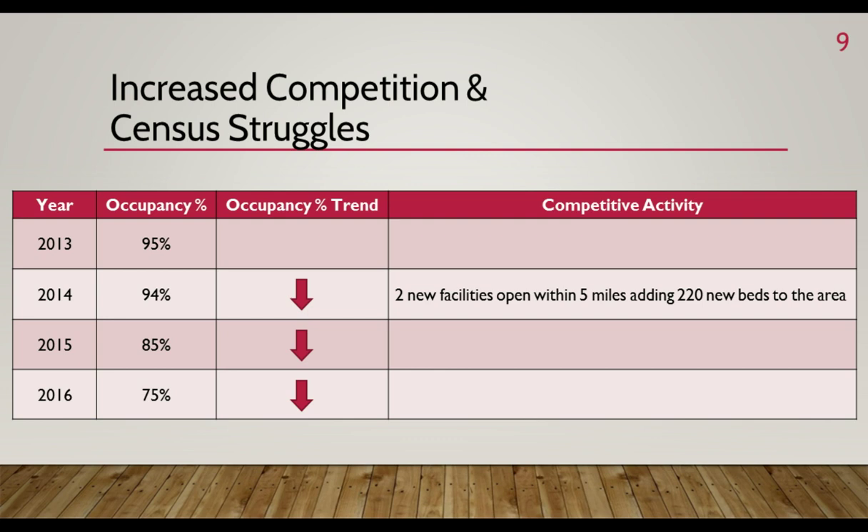I left Aurora Manor for one year to take my first administrator role at a sister facility. At that time we were operating at 94% occupancy in 2014. When I had the opportunity to return a year later as administrator, we were operating at 85% occupancy. During that time frame, two new facilities opened within five miles, adding 220 new beds to the area. In 2016, occupancy dropped to 75%. Despite Aurora Manor's stellar reputation, five-star rating, and significant renovations, we continued to lose market share. The truth was the majority of Aurora Manor's rooms were semi-private, and these new facilities offered private rooms. As census decreased, our revenue decreased, and the facility was not able to meet budgeted expectations.